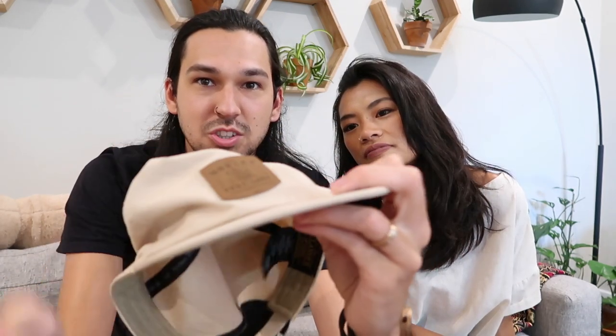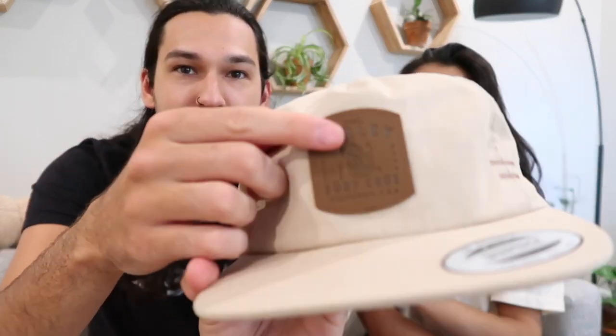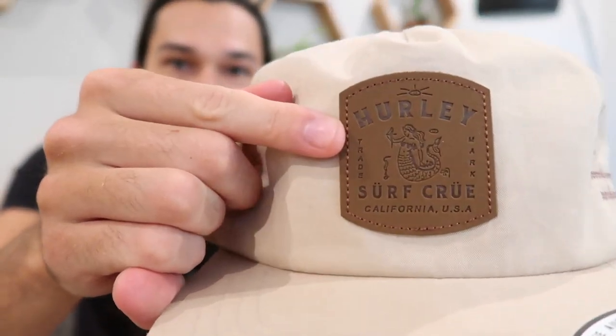Surfing is pretty big in Bali, so they have stores like Quicksilver, Hurley, Rip Curl, and Billabong. I'm a big fan of Hurley and they had stuff I hadn't seen in the States. One thing I bought from Hurley was this hat — it's unstructured, with a cool little leather patch with a mermaid. It's light and breathable. I love Hurley's destination tees and I kind of want to collect them when we visit other countries.